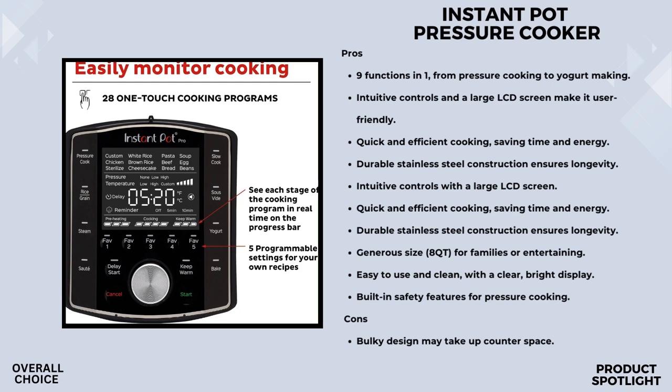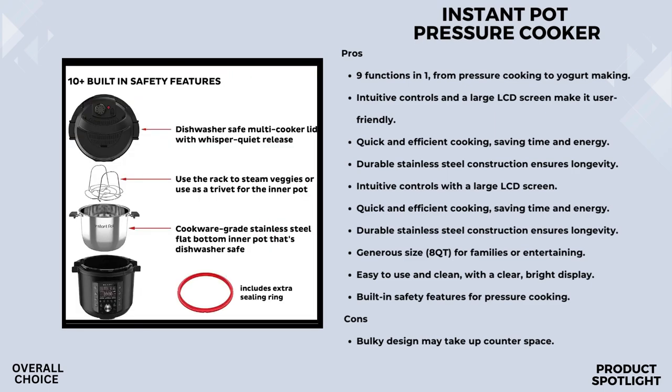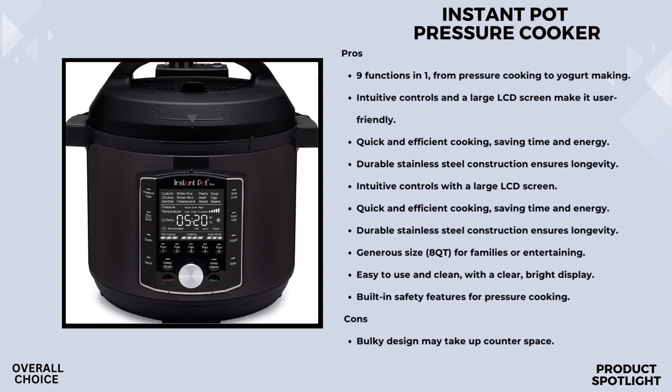In terms of performance, with 20% higher power this Instant Pot delivers better sauté and sear, giving your dishes that perfect caramelization, and a shorter preheat time — a real game-changer on busy evenings. The diffusing cover not only reduces noise during steam release but also prevents countertop splashing. It's these thoughtful touches that make a real difference.